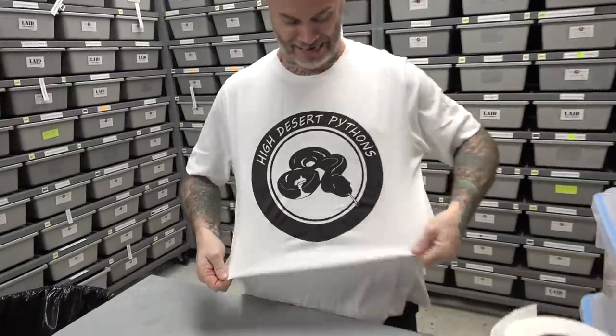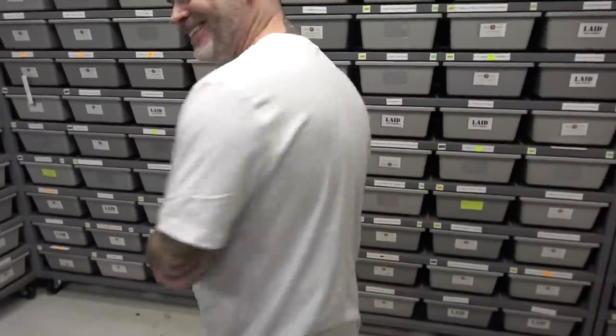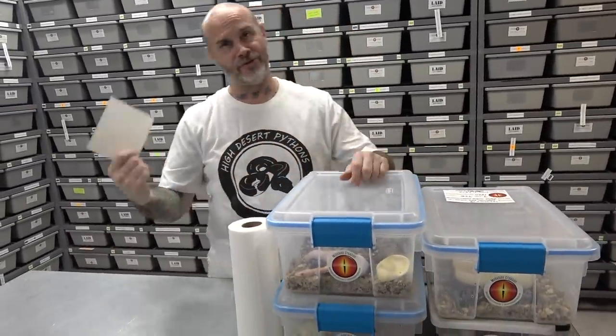I'm excited as well. First clutch — we did a doublehead dreamsicle female. Want to give a shoutout to Antoine, High Desert Pythons, Antoine Hood. Check him out on Instagram as well as YouTube.